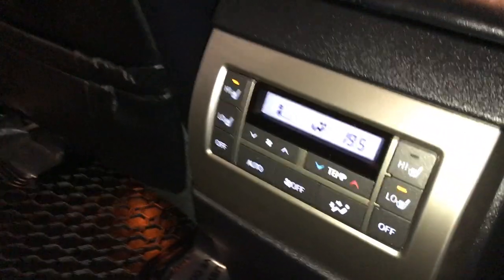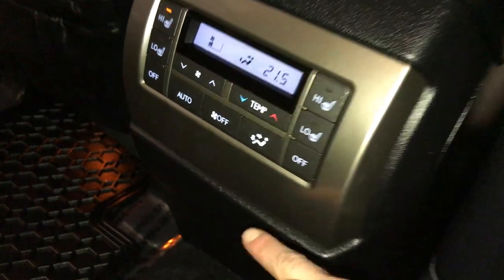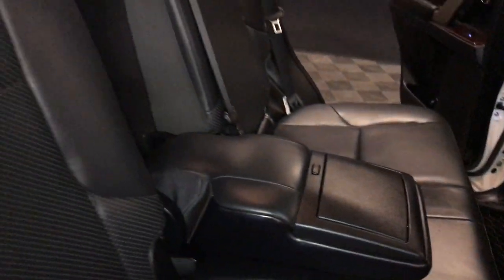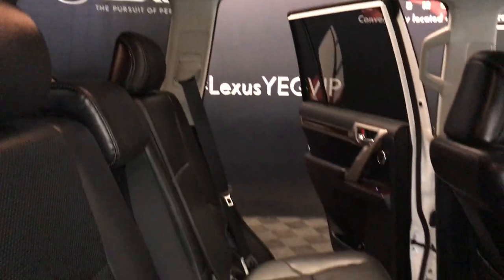Speakers. Powered window controls. Beverage holders and lighting. Back seat pockets. Climate control. Middle outer seats are heated with low and high settings. Fold-down armrest with cup holders. Curtain side-impact airbags. Overhead handles. Hooks, lighting, ventilation ducts.